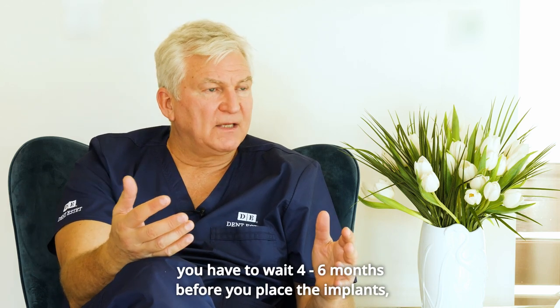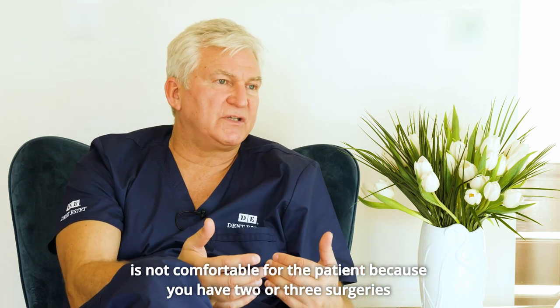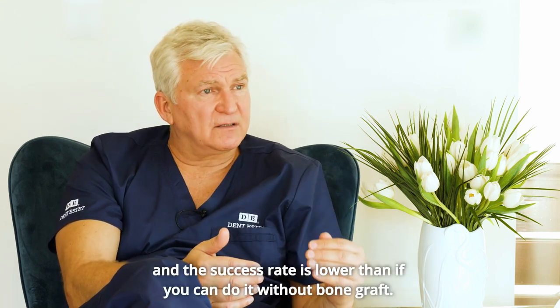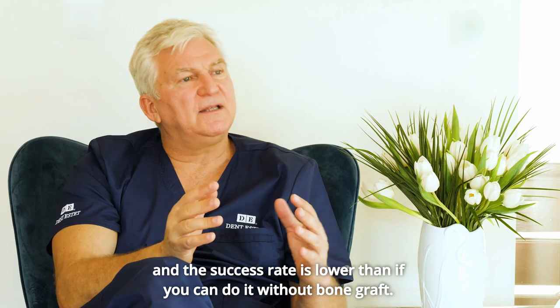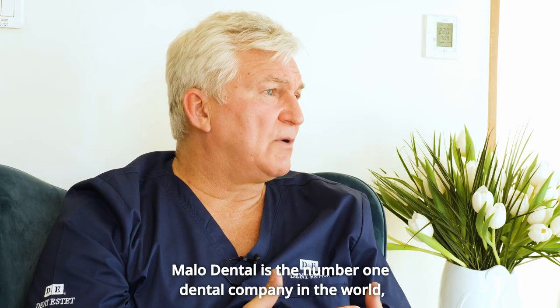Bone graft also takes time — you do a bone graft and then have to wait four to eight months before placing the implants. It's not comfortable for the patient because there are two or three surgeries involved, and the success rate is lower than if you can do it without bone graft.